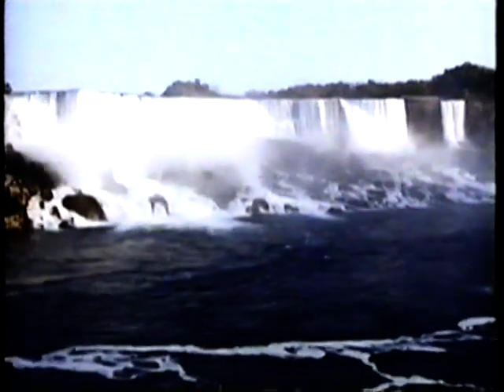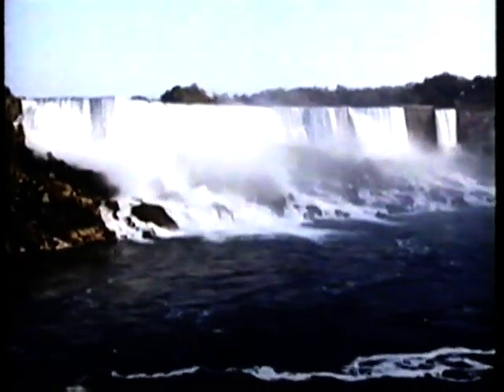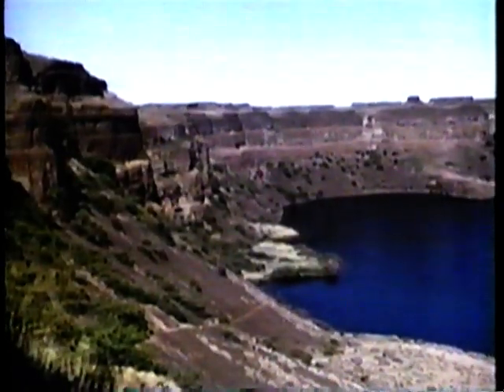Such a spectacle has been known to cease its flow. Imagine a falls more than twice the height of Niagara and about five times as wide — that's what used to plunge over this edge at Grand Coulee in the state of Washington.